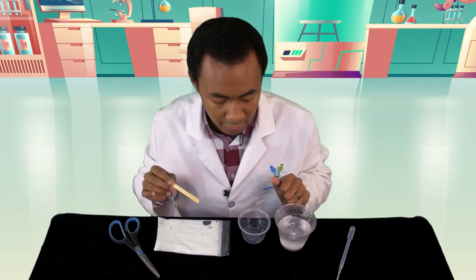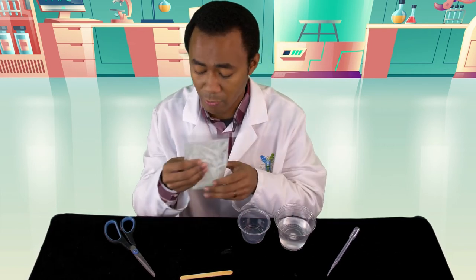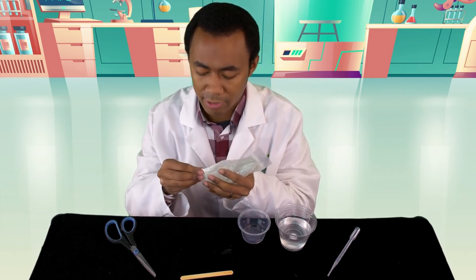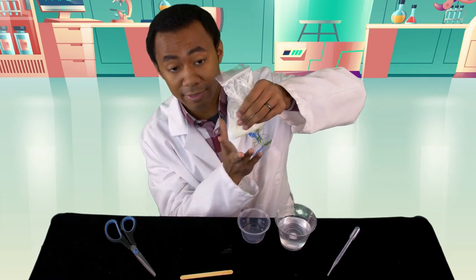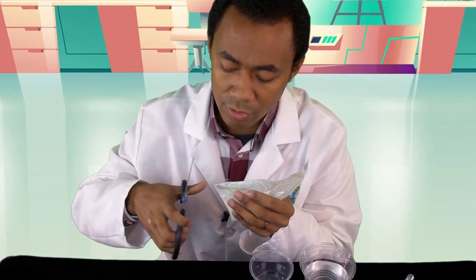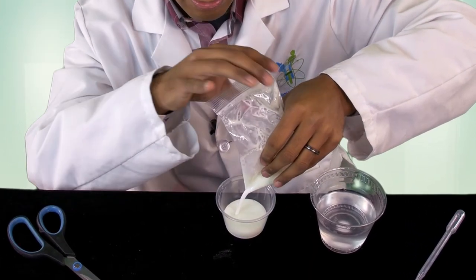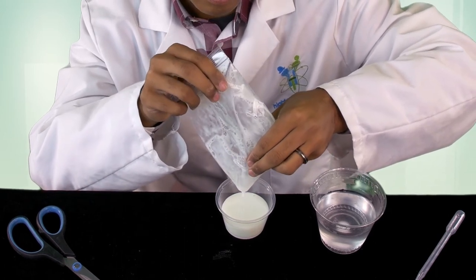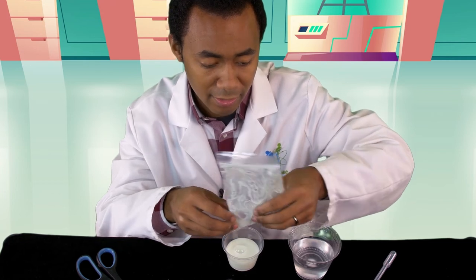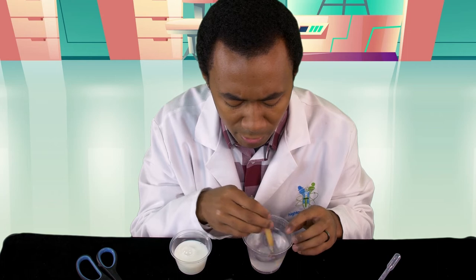Let that borax solution sit for a little bit. Next, take your glue bag and pour the glue into the cup. You can do it two ways — cut the edge or just open it up and pour. I'm going to cut the corner. Make sure the glue is not near where you cut so it doesn't spill — turn it to the side, find a corner with no glue, squeeze the edge, and cut a little piece. Then turn it over the cup so it comes out easily. Now we have our glue mixed with the glow-in-the-dark chemical and a little water, ready to mix with the borax.